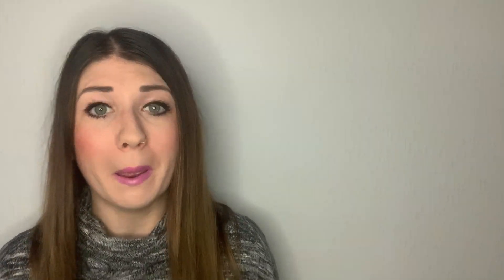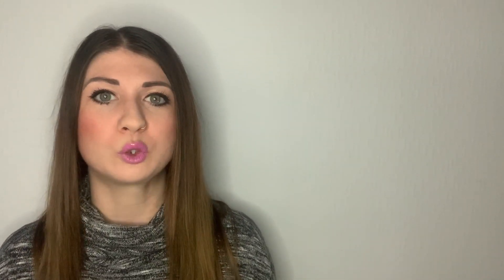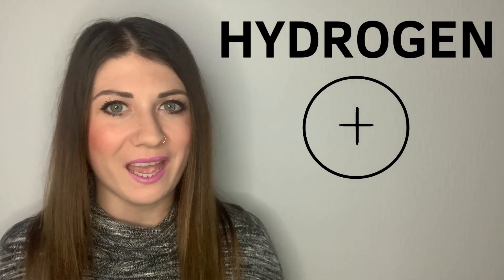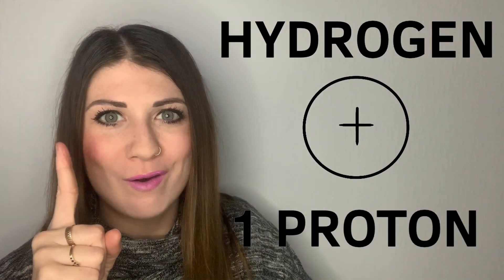So to start with we need some hydrogen nuclei. Now under normal circumstances these nuclei would repel each other. We've all heard the saying opposites attract, and it's true, but particles with the same charge repel each other. These hydrogen nuclei are positive because they all contain one proton. Therefore, trying to get them to fuse together with other hydrogens is almost impossible — unless you have exactly the right conditions.